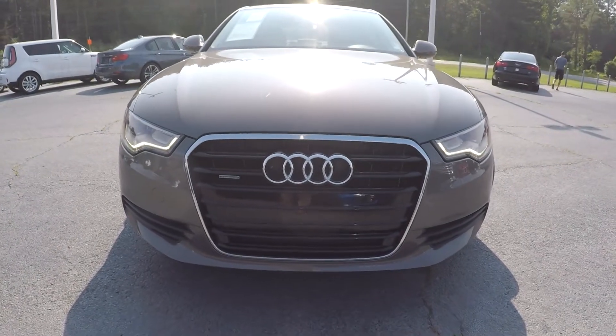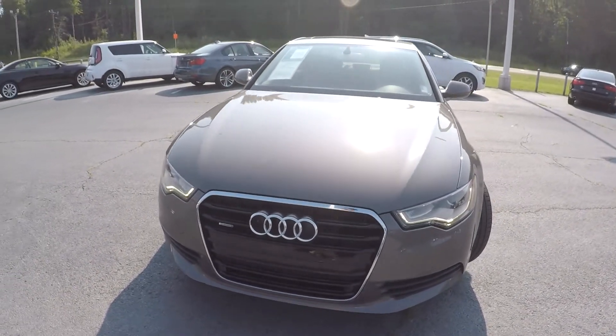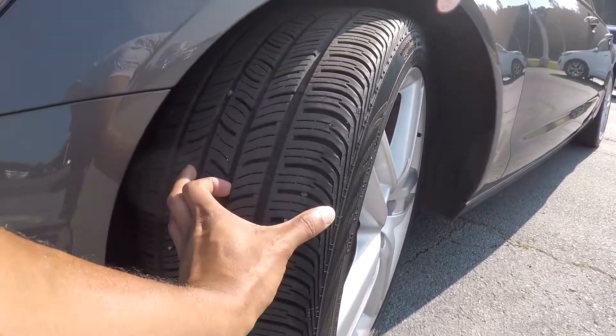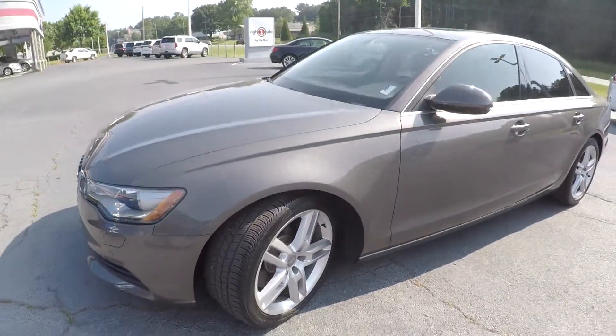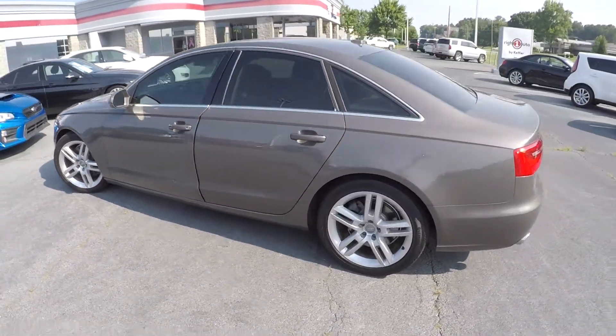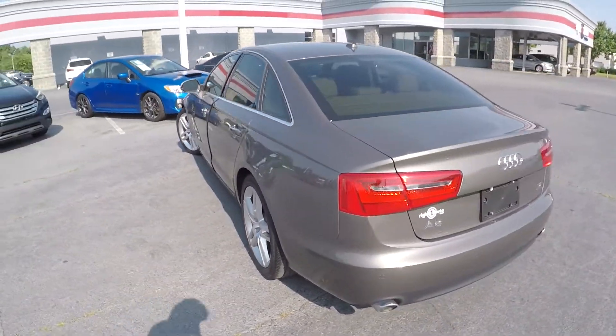Here you are today at Right One Auto Sales, looking at a 2014 Audi A6. You're going to first come down here and check out these tires, looking for tread. You're going to continue around the rest of this A6, looking for any major damages like scratches, scrapes, or dings as we go around. Everything's looking good.